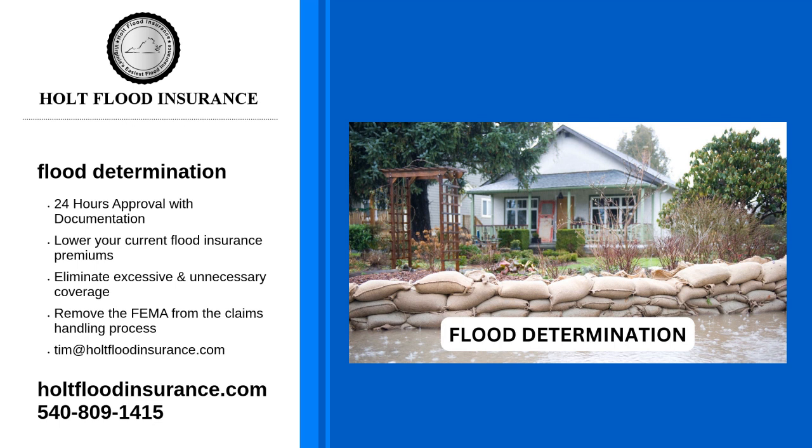Flood insurance through the NFIP is less expensive than private insurance companies. However, if your home is worth more than $250,000, it's best to go with a private insurance company. Homes in high risk flood areas must have flood insurance before a mortgage is released.